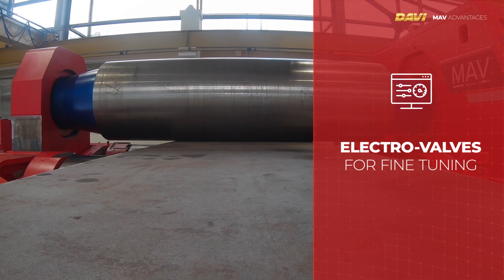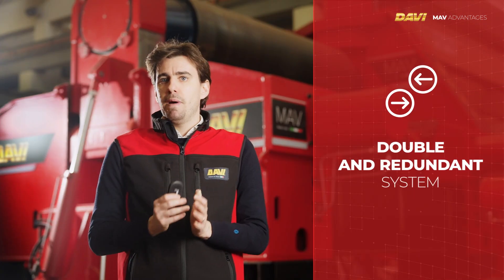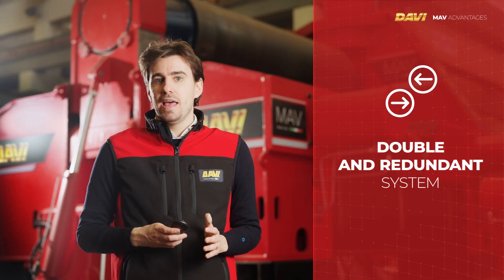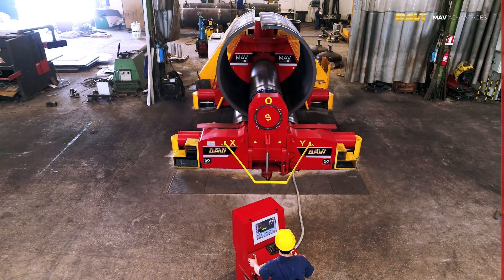In this way, even in case of electronic failure, the roll parallelism is hydraulically and mechanically maintained, and the machine can keep operating with excellent results.